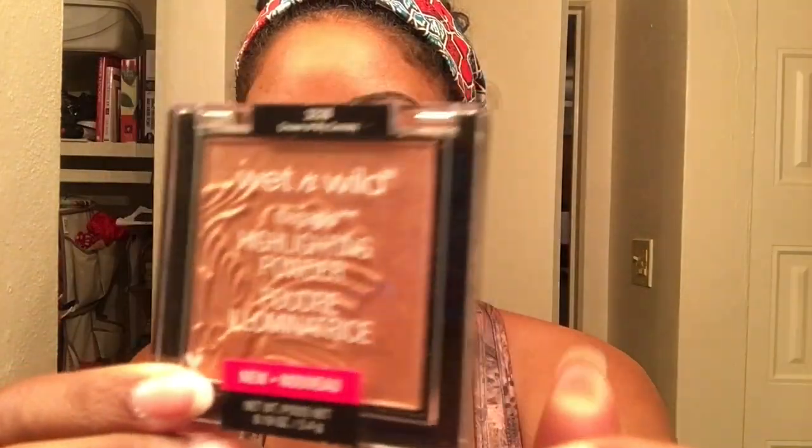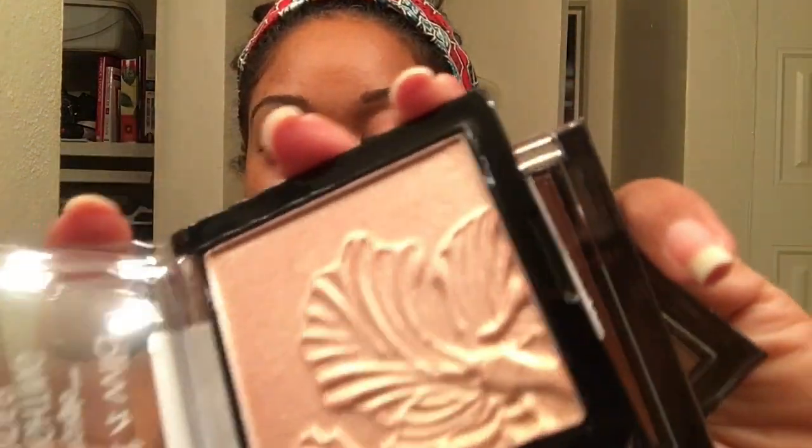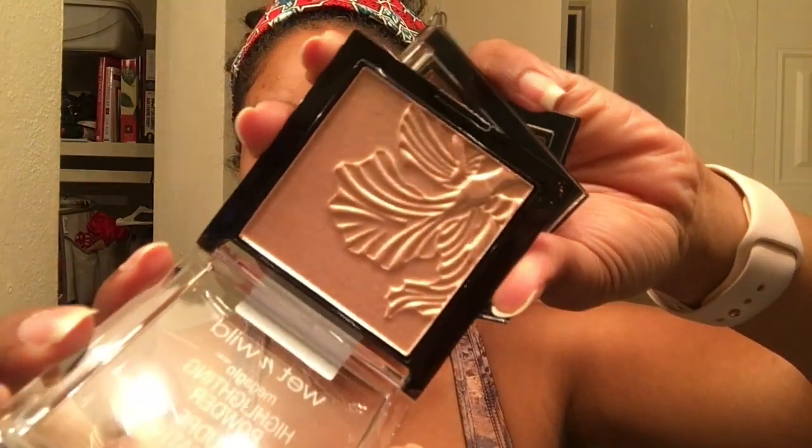Starting off with highlighters — this is the one I got from Ulta. It's the Wet and Wild Mega Glow Highlighting Powder, 5.4 grams of product, $4.99, cruelty free. I got 'Crown of My Canopy,' 'Precious Petals,' and 'Golden Flower Crown.' This is Precious Petals — it's a nice champagne gold, very pretty. The formula is out of this world; it's kind of a baked gelée type formula. This is easily one of my favorite highlighting formulas ever — my absolute favorite is Artist Couture, but these are really close.